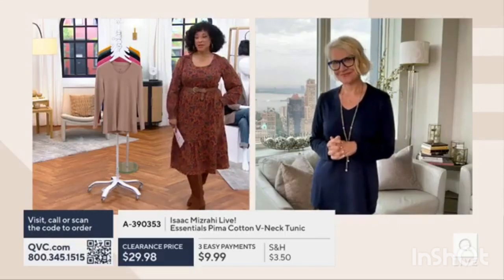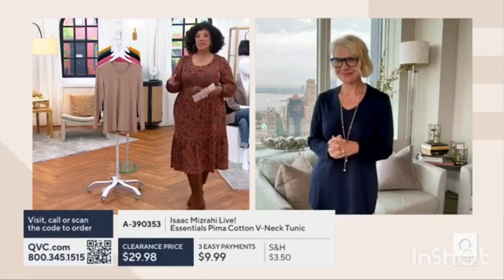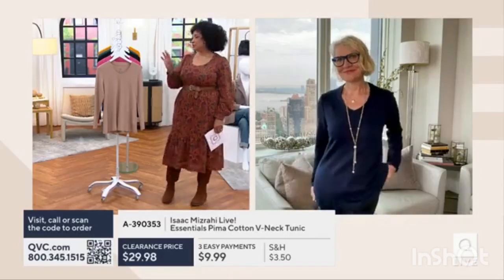We'll continue to make it available for everyone, especially with that price of $29.98. That means the easy pay is $9.99. And if you're ordering more than one, remember the price drops by $3, and the easy pay would drop as well.